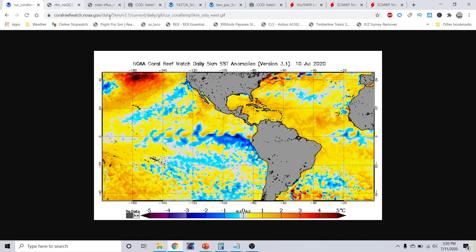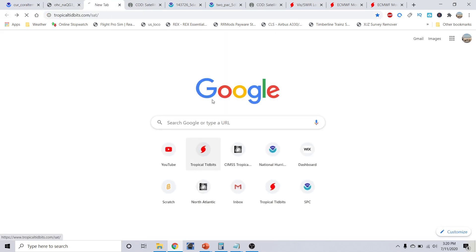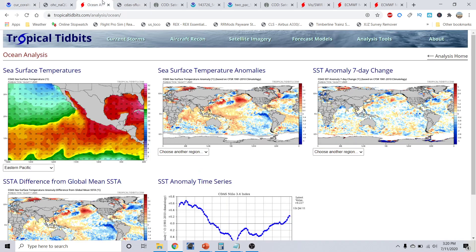The water temperatures are fairly warm, above the long-term average, and it's really only going to be a matter of time. If we can pop out here, we'll take a real quick look at the analysis from the eastern Atlantic Basin from the CDAS methodology from TropicalTibbets.com.